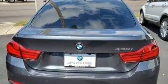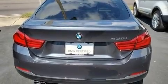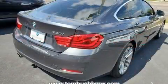BMW prioritized comfort and style by including automatic temperature control, blind spot sensor, and seat memory.